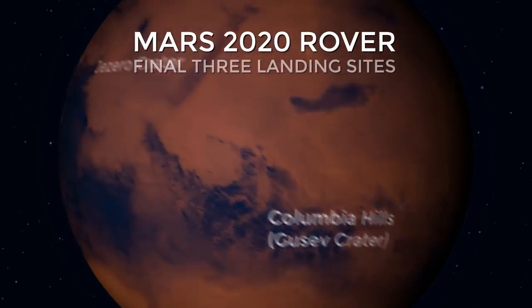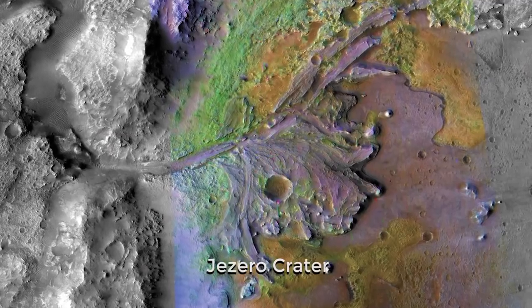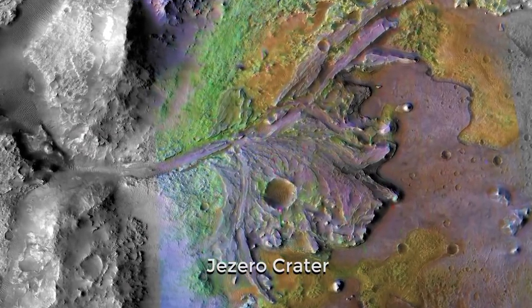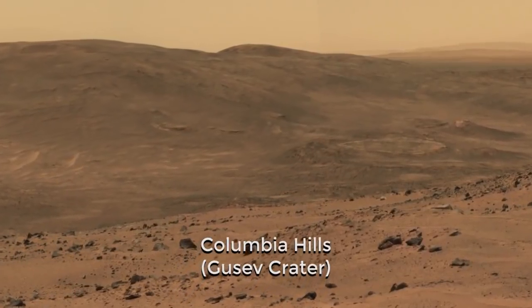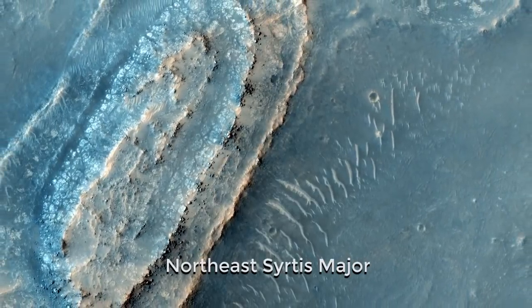The three key sites that we are considering right now share one thing in common: they are all environments that might have been habitable in the very distant past. One of them is the floor of an ancient lake, another is a hot spring, and the third is a site where hot water interacted with rocks in the shallow subsurface.